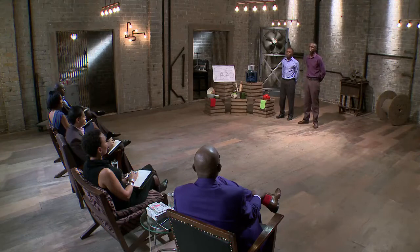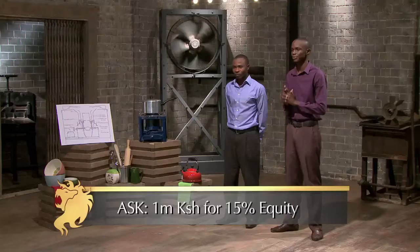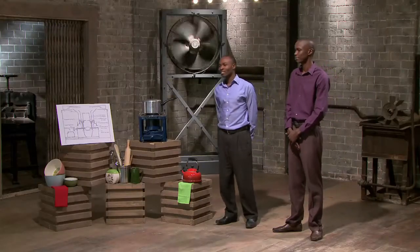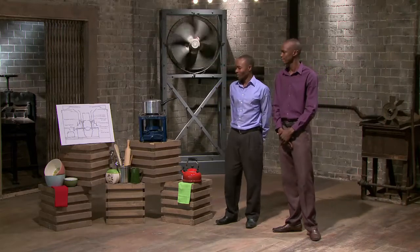Hello Lions. My name is Kennedy from the Technical University of Mombasa. We are here today asking for one million Kenyan shillings in return for 15% equity stake. My name is Jared, the technical engineer of the product. I would like to explain how it works.